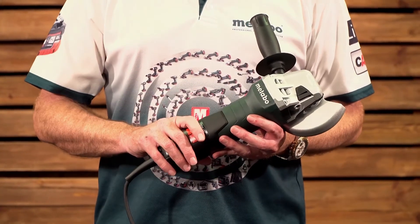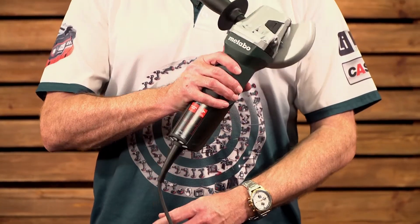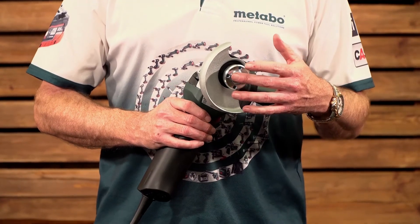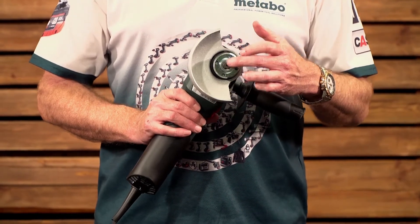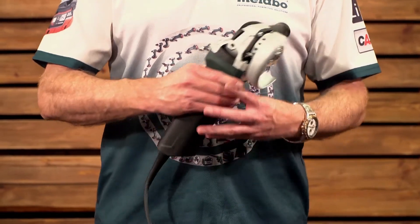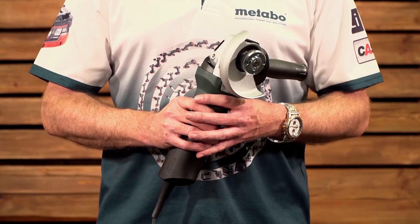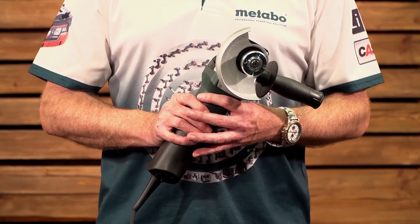Some of the specs: the machine weighs 2.1 kilograms, is supplied with a 2.5-meter cord, and has a no-load speed of 10,500 RPM. It has an M14 spindle, 900 watts of power, and uses a 115-millimeter abrasive wheel.